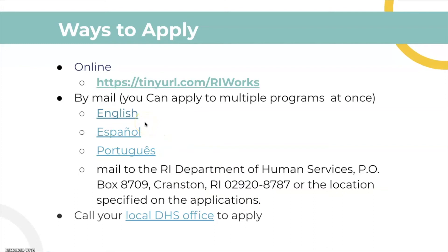You can also use these PDFs as a guide to see what questions will be on the online application, so you can take a look at the potential questions and what documents you may need. And finally, you can also look at your local Department of Human Services office to apply.